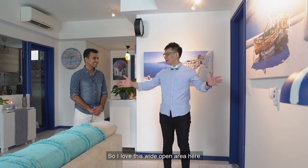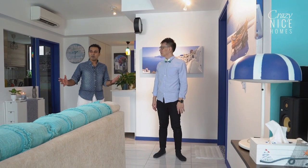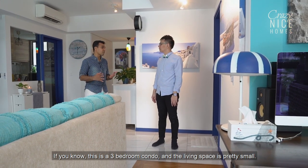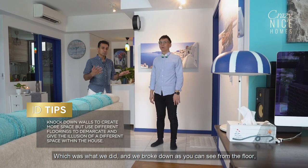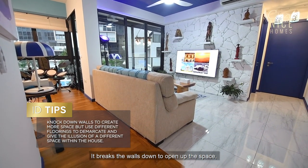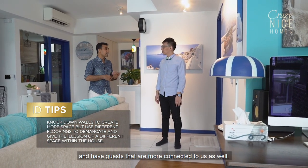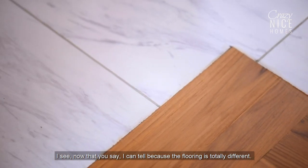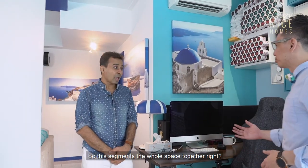I love this wide open area here. This wasn't like this when we got it — this is a three-room condo and living spaces are pretty small. The only way to get a larger space was to break down walls, which is what we did. You can tell from the flooring — this was a separate room and we broke these walls down to open up the space, allowing us to communicate much better and have guests more connected to us. The different flooring gives you an illusion of a different space and segments the whole area together.